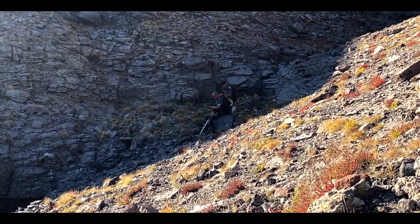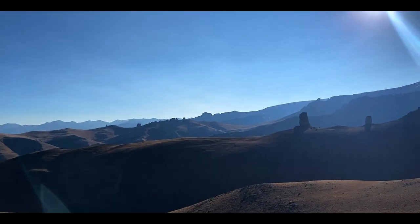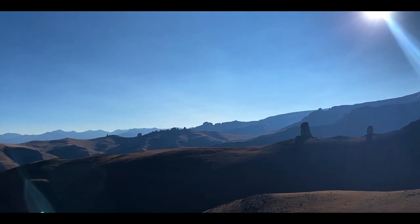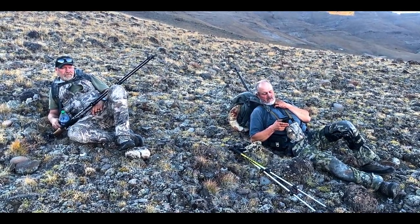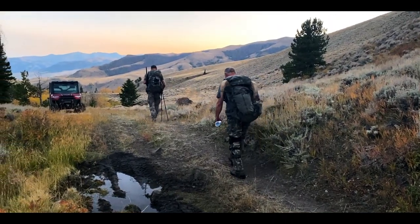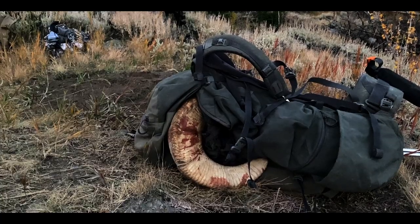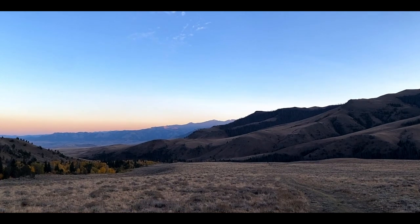All that practice that Andy and my dad did in the summer paid off — he was able to make a perfect 475-yard shot on this beautiful bighorn sheep. Not to mention all the endurance training that went into this hunt. My dad's rocking a knee brace because he's getting a knee replacement this February, but he's still able to tough it out on this five-mile pack out.